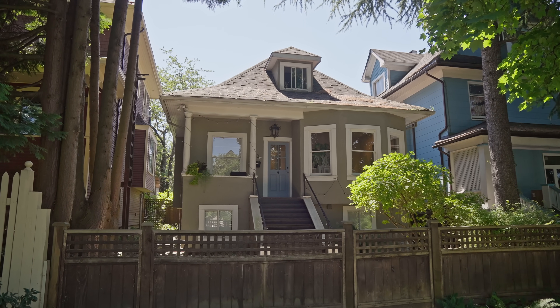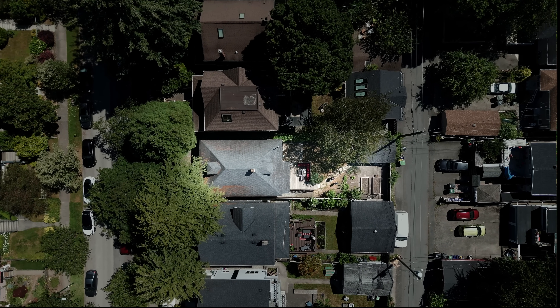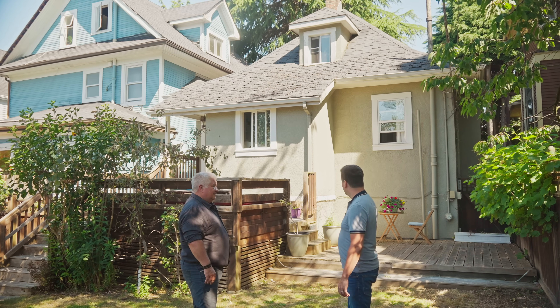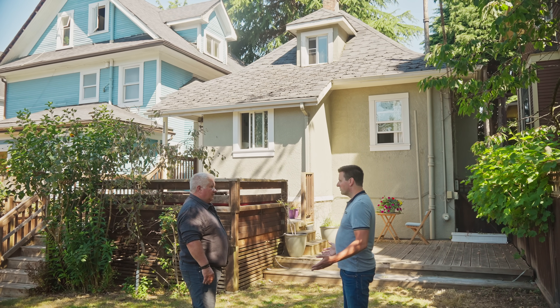We're on a standard City of Vancouver 33 by 122 lot — it's not a big site. The house is going to be extended to make way for a couple extra bedrooms and a downstairs suite, and then there's the infill. There's a lot going on in a small space.